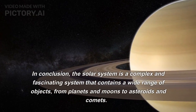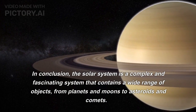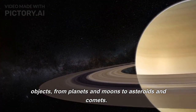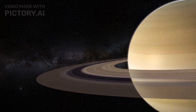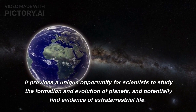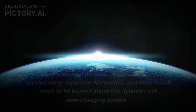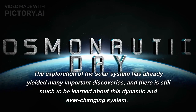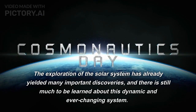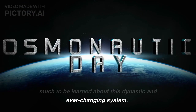The solar system is a complex and fascinating system that contains a wide range of objects, from planets and moons to asteroids and comets. It provides a unique opportunity for scientists to study the formation and evolution of planets, and potentially find evidence of extraterrestrial life. The exploration of the solar system has already yielded many important discoveries, and there is still much to be learned about this dynamic and ever-changing system.